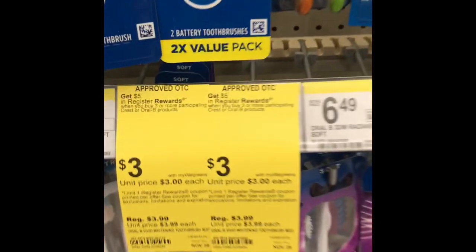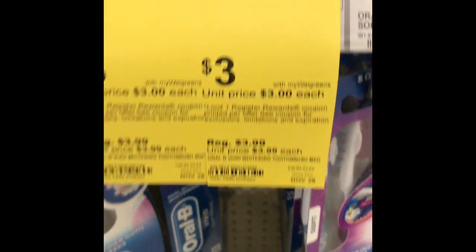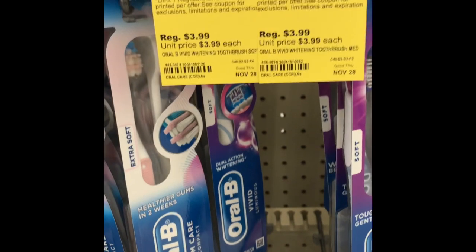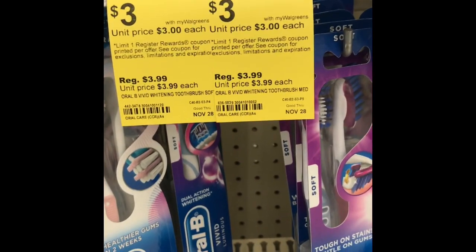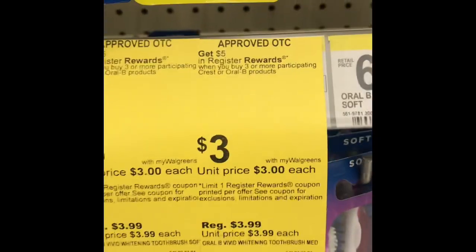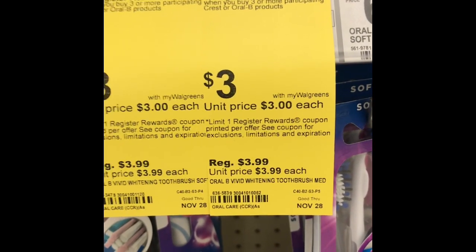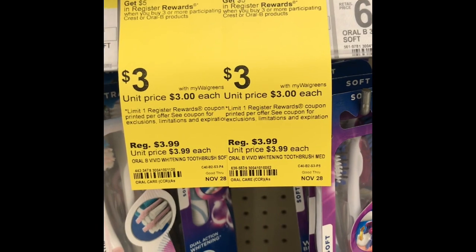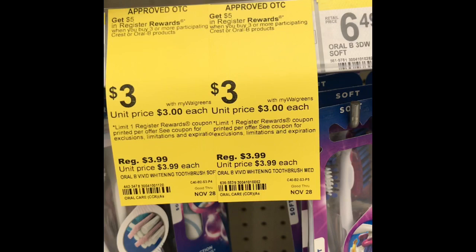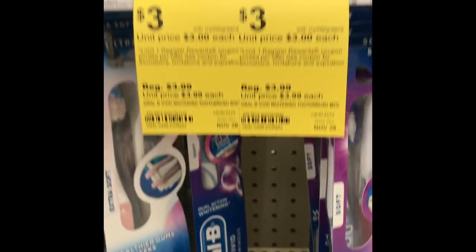The next deal I'll be doing: these items are $3 each, and you're going to pick up three of them. I think you can use up to two paper coupons, and we should have a $2 digital coupon. My store isn't that strict, so I can use three paper coupons. Three times $3 is $9. Use $2 off coupons taking off $6, leaving you to pay $3. Then you get back a $5 register reward, giving you a $2 overage!